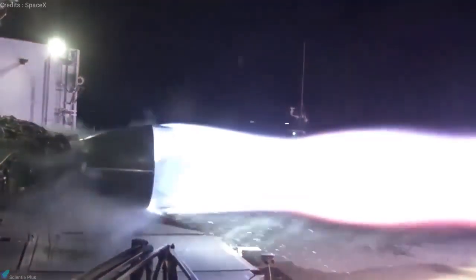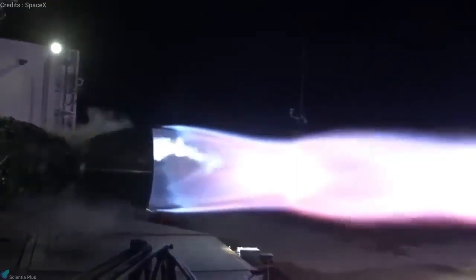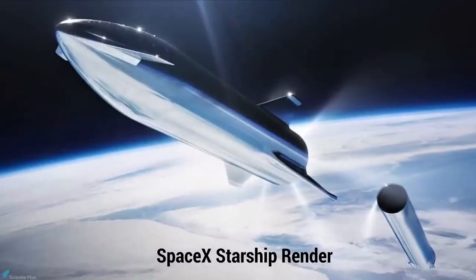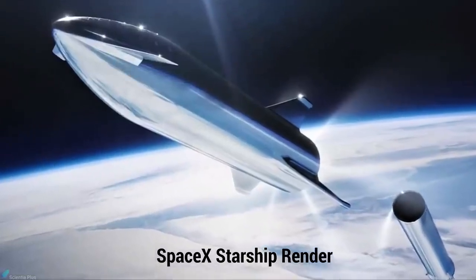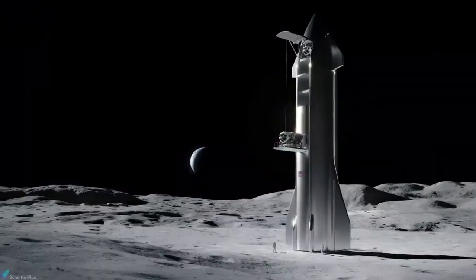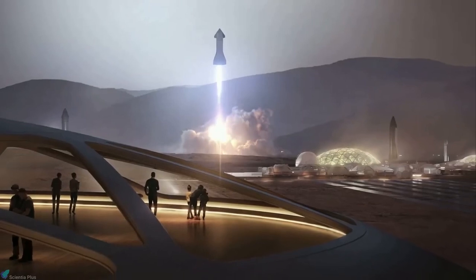This video focuses on the Raptor engine, the next-generation liquid rocket engine developed by SpaceX to power the Starship Rocket. Starship is expected to be used in various applications, including Earth-orbit satellite delivery, sustainable human exploration of the Moon, and the exploration and colonization of Mars.